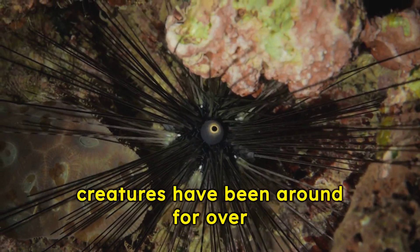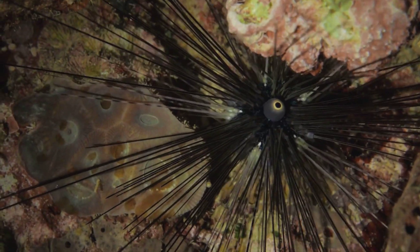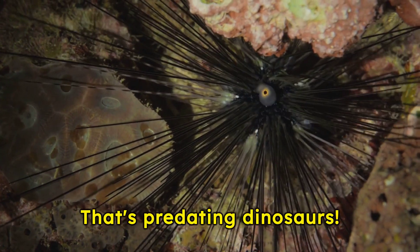Did you know these fascinating creatures have been around for over 450 million years? That's predating dinosaurs.